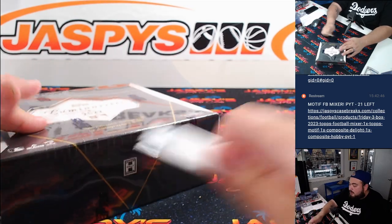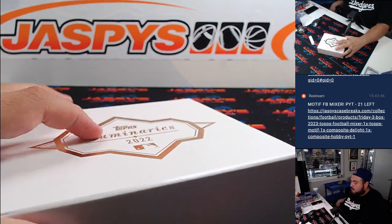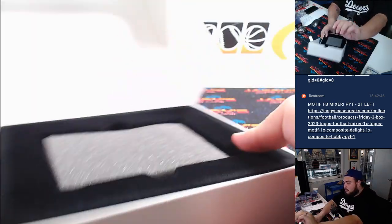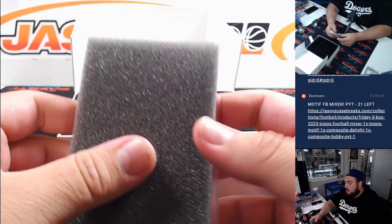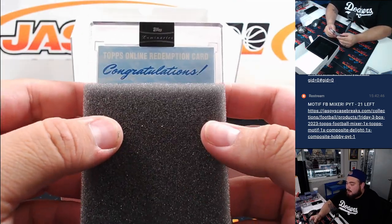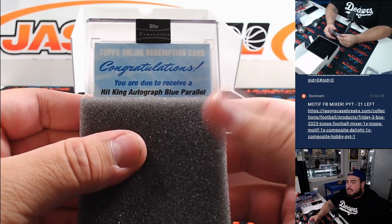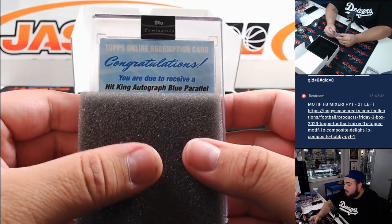Did we pull some rookies in the first half? Anybody here watch the first half? Haven't seen one rookie yet. Oh — redemption! Oh man. Hit King's autograph blue parallel. Now remember, if this is a team for the RnB it's going to automatically go to spot zero — Eugene.